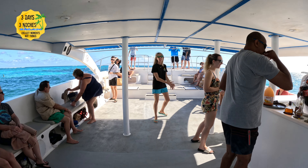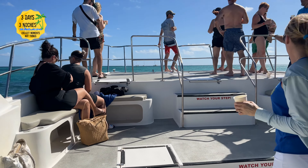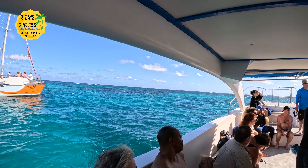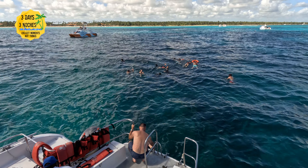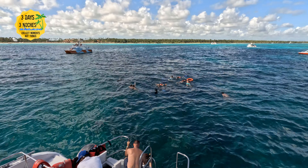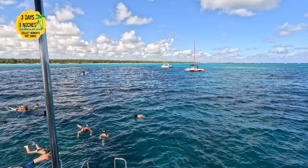This first boat is just a transport boat — it's going to take you over to the bigger boat where you're going to spend the day for the excursion. We were on the morning excursion, so it starts around 9 o'clock. By the time we were on the boat it was closer to 9:30, but nonetheless they still have the music going, they have an open bar, and the entire trip is about four hours long.